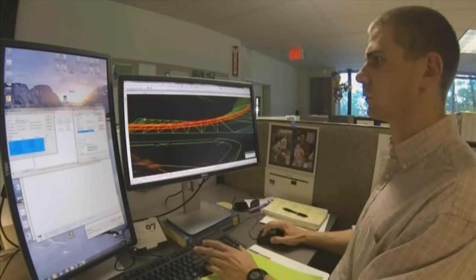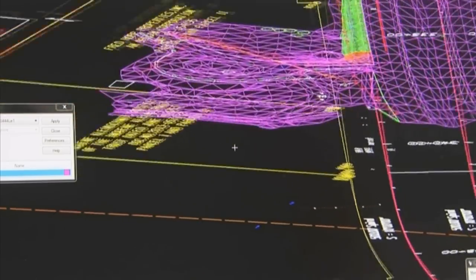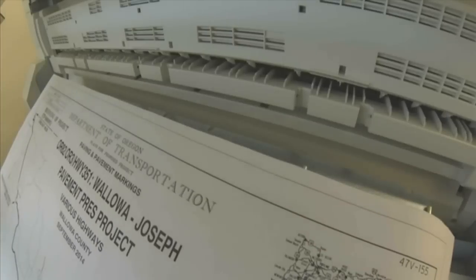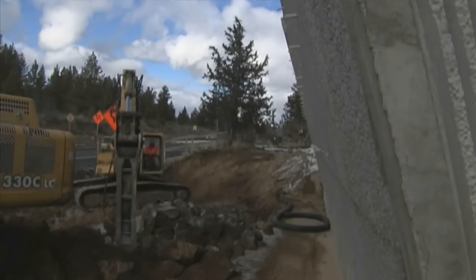Road engineers like David Arena create digital designs on computers, but when it comes time to send those plans out to bid and construction, they go from digital back to good old paper. The contractor then has to interpret what the engineer wanted, lay out the stakes and do other work to turn the design into reality, adding time and cost to a project.